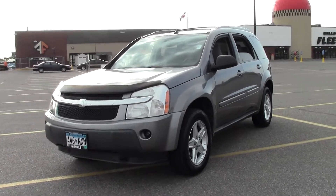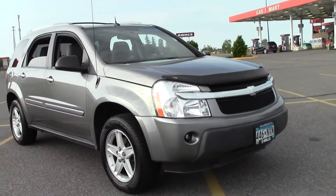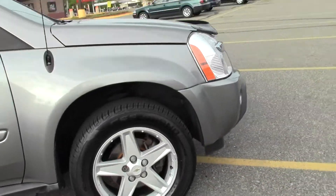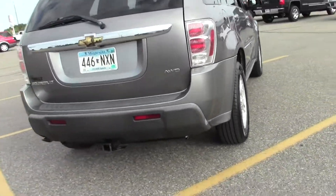The 2005 Chevrolet Equinox LT, 133,000 miles, 3.4 liter V6, rated at 25 mpg highway, 5-speed automatic, all wheel drive, good cargo space, fairly roomy interior.